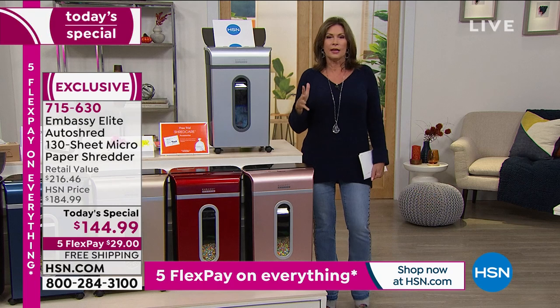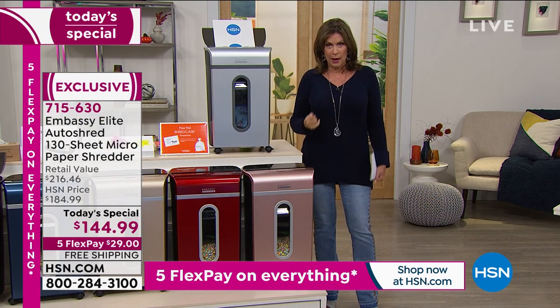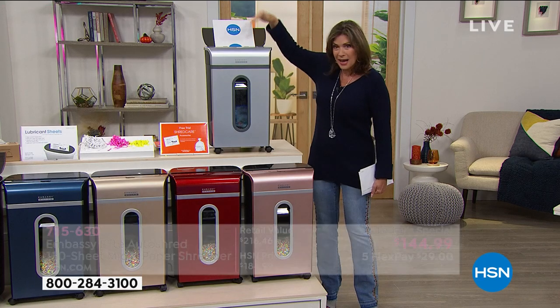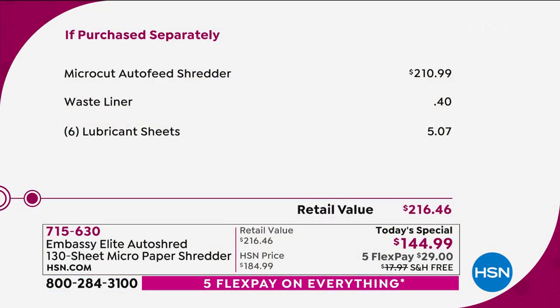Let me just show you the value of what you're getting today. When I say this is the most powerful shredder we've ever offered — 130 sheets at a time in an auto-dock feeder, 10 sheets in the front at the same time — typically this would cost $210. Look at your savings today. We have done it at $144.99, five flex payments, free shipping and handling. You will use this shredder year after year after year.